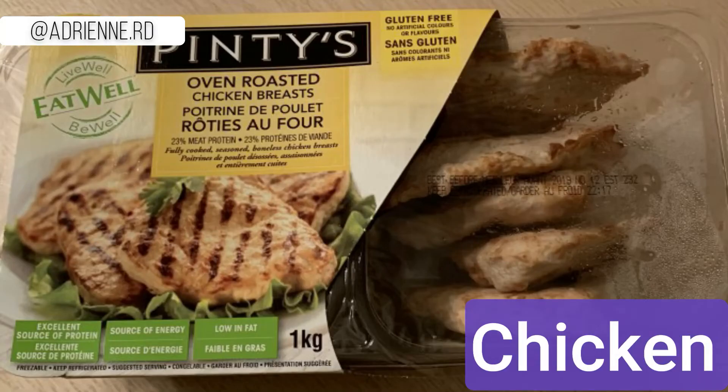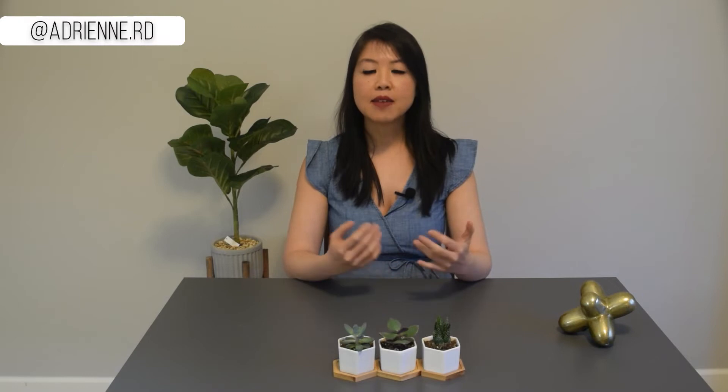Number one: pre-portioned chicken breast. I love these chicken breasts because they are perfectly cooked, pre-portioned, and they taste great. Each chicken breast is about 120 calories and 23 grams of protein. They are moist and juicy. I use them in quesadillas, sandwiches, in my noodle soups, and they'd be great for topping on salads. They come in a two-pack so I usually freeze the other package — they thaw really well. Each one is about the size of the palm of my hand.